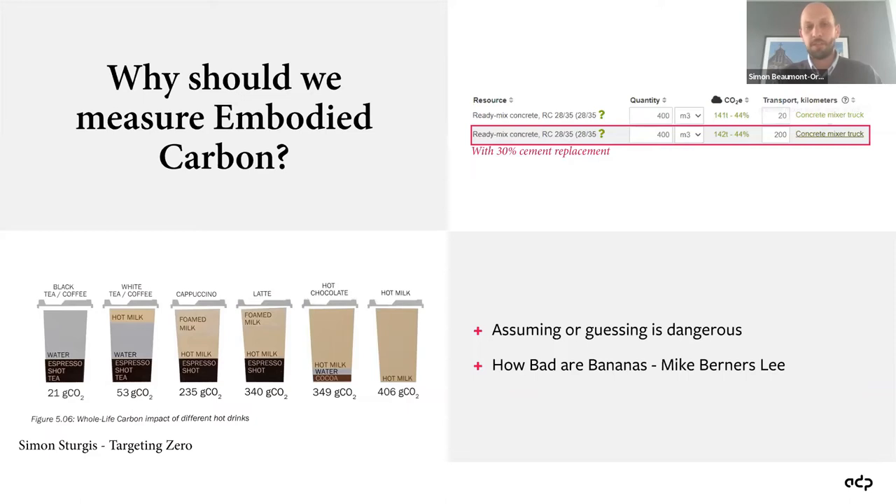Some of the reasons why we need to measure embodied carbon is that if we just assume or guess, that can be really dangerous. We might assume timber is better than concrete, but we need to be able to quantify and understand the processes. On a project we're involved in as a technical advisor, there was a discussion with a contractor about cement replacement concrete. The contractor couldn't source it from the nearest concrete plant, and suggested that going further afield would negate the benefit. We could have agreed, but the better approach was to measure and quantify it.